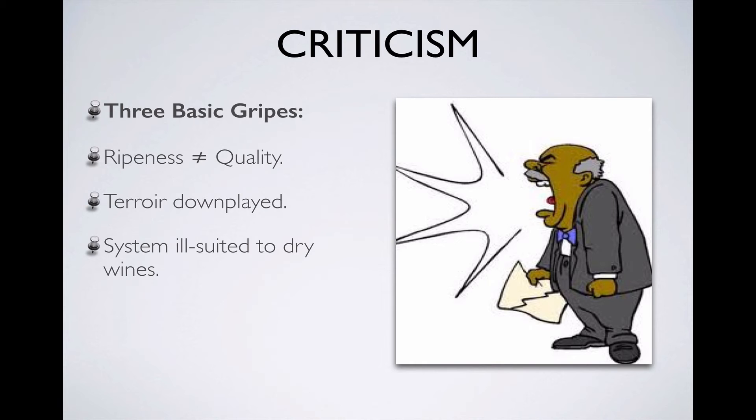Last but not least, even though it's possible to shoehorn a dry wine — white or red — into this classification system, the truth is that the system tends to treat dry wines as an afterthought. This bias has had an effect on how German wines are perceived and marketed throughout the world, and the ill effects are becoming more and more unforgivable as more producers show an interest in making quality dry wine, especially quality dry red wine in Germany.